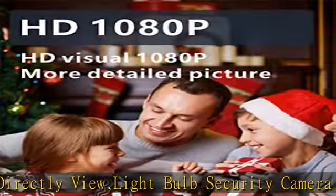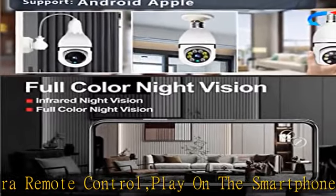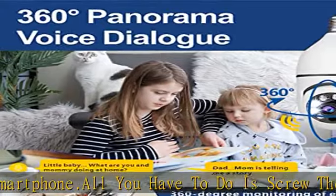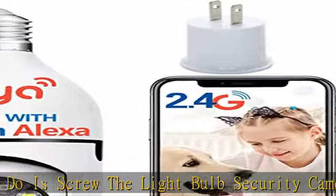The light bulb security camera outdoor is equipped with color night vision. The camera captures clear night vision even in pitch darkness, providing colorful and vivid night vision footage.